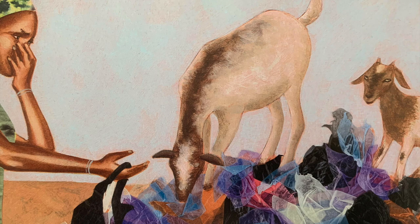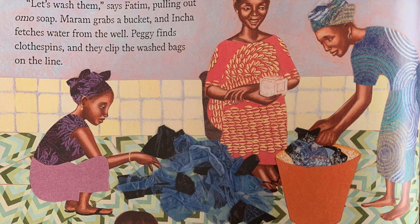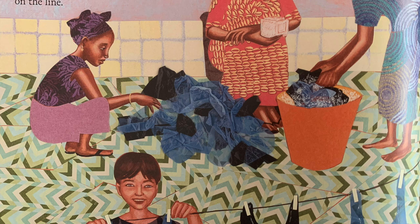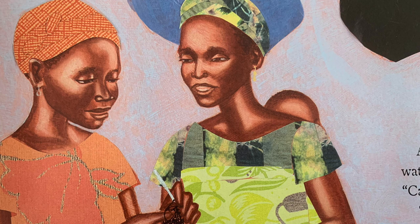Holding her breath, she plucks one plastic bag from the pile, then two, then ten, then a hundred. "What can we do?" Isetu asks her friends. "Let's wash them," says Fatim, pulling out almost soap. Maram grabs a bucket and Incha fetches water from the well. Peggy finds clothespins and they clip the washed bags on the line. As the bags dry, Isetu watches her sister crochet. "Can you teach me?" "Why, yes." Her sister shows Isetu the stitches, then hands her a metal tool.